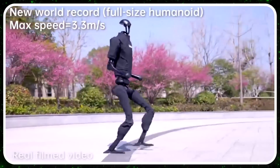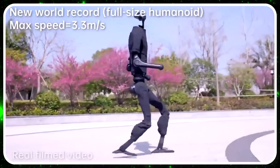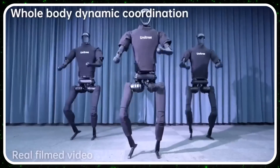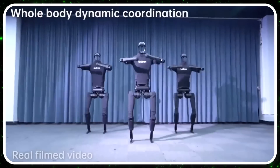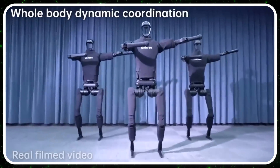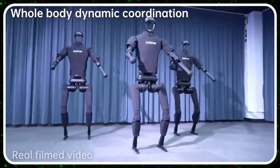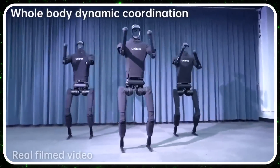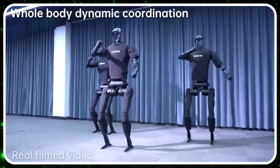This little humanoid robot just set a new world record, clocking in at a max speed of 3.3 meters per second — about 10.8 feet per second. That's a human running speed, above a jog. If that thing ran past you, you'd probably do a double take.